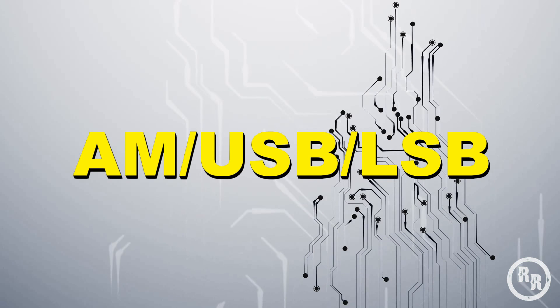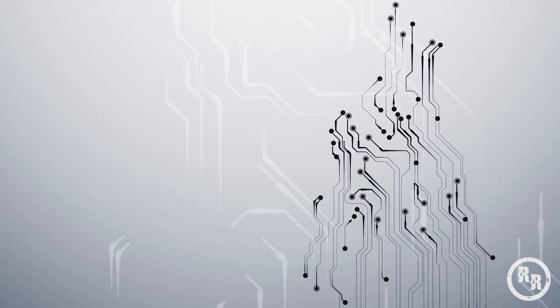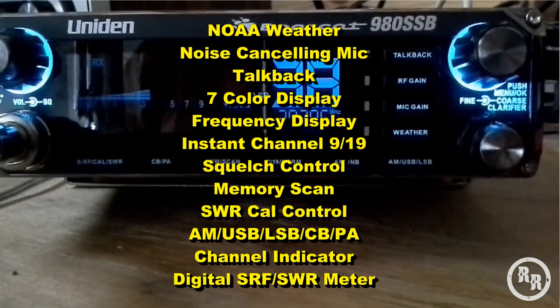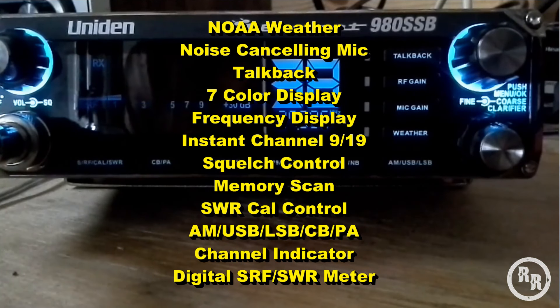If you can find a good working CB that says AM, USB, LSB on it, it's always worth getting. The 980 SSB has a 7 color display, upper and lower sideband, talkback, and a NOAA weather feature.